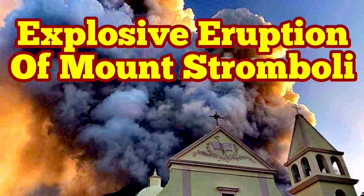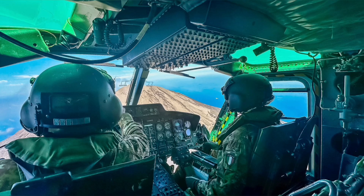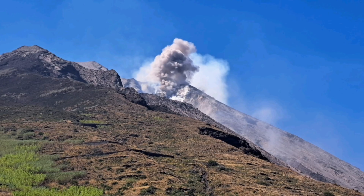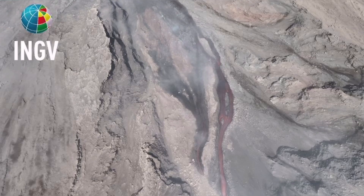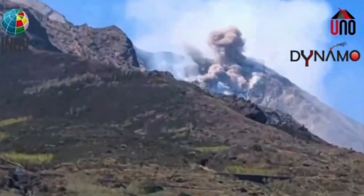Civil Protection and the Italian Army were using a helicopter to check the instruments on the summit and the flanks of Mount Stromboli, the island in the Mediterranean Sea in southern Italy. They then witnessed a pyroclastic explosion, which created a flow — an avalanche of pyroclastic material. These are hot, shattered rock pieces and ash which flow like an avalanche down the slope, resulting in this event.